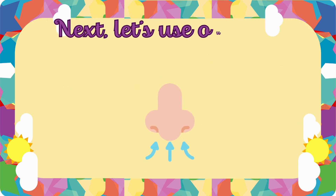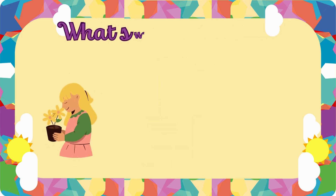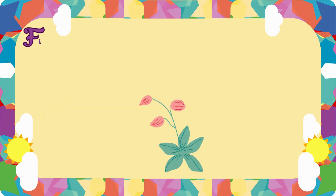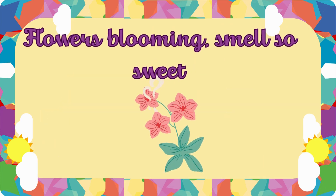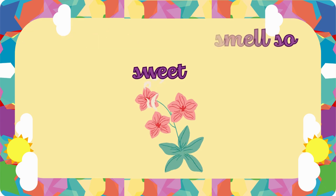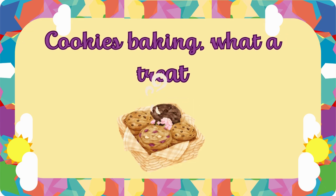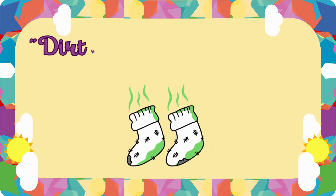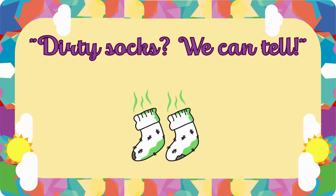Next, let's use our nose to smell what's sweet or stinky. Can you tell? Flowers blooming, smell so sweet. Cookies baking, what a treat. But oh no, what's that smell? Dirty socks? We can tell.